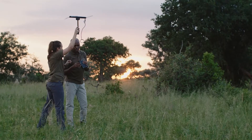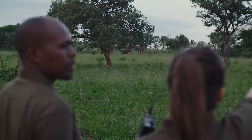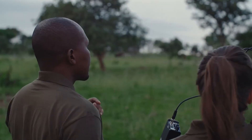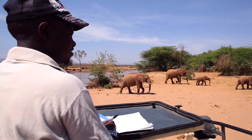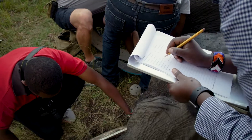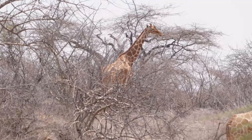Technology is quickly revolutionising the way researchers and conservationists are protecting wildlife and their ecosystems. By harnessing data collected in the field, we now have insight into the lives of these important animals, advancing what we know, as well as identifying and reacting to key threats facing them.